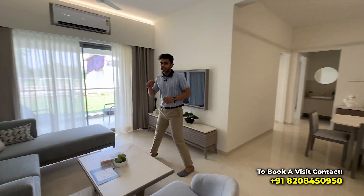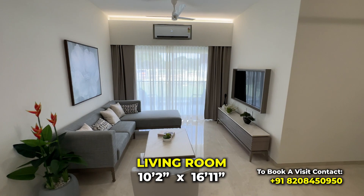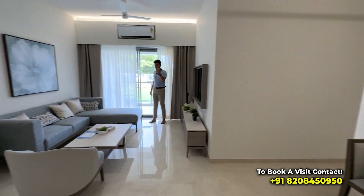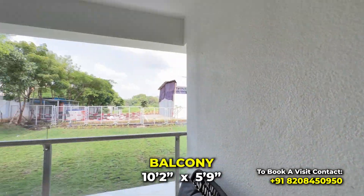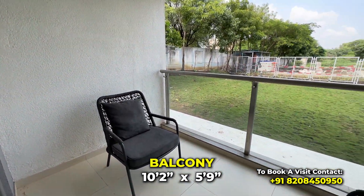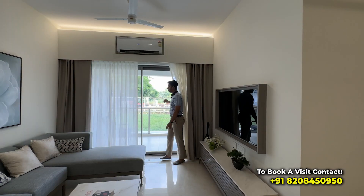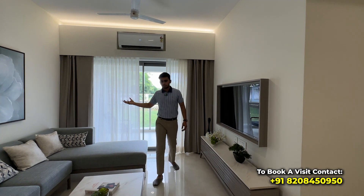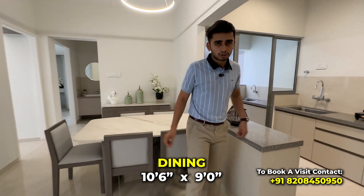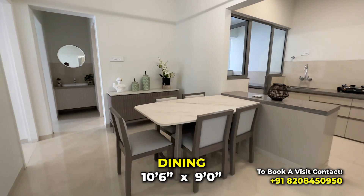Now going towards the living area — this is an L-shaped living and dining area. You'll be looking at beautiful views outside from your balcony. This would be your dining area where you can easily have a six-seater dining setup.